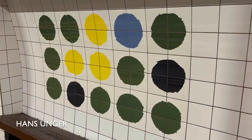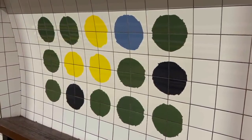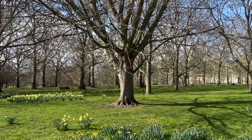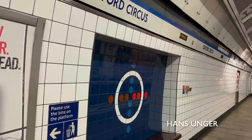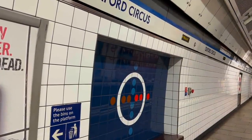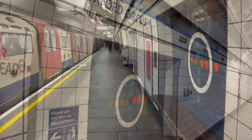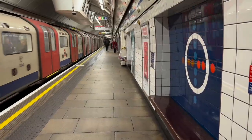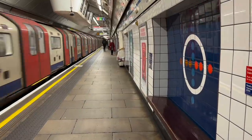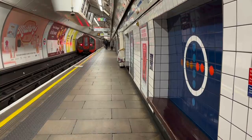There's more abstraction at Green Park. In this case the abstraction represents a bird's eye view of the trees in Green Park itself. Oxford Circus is quite interesting — again it's a fairly abstract design, but the circle represents the circus of the name. It's crossed by the three lines that serve the station: the red Central Line, the brown Bakerloo, and the light blue Victoria.